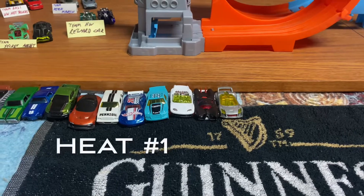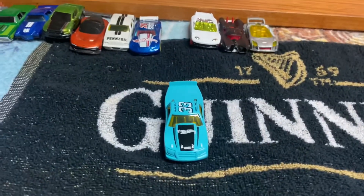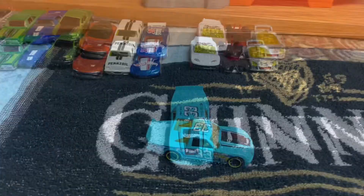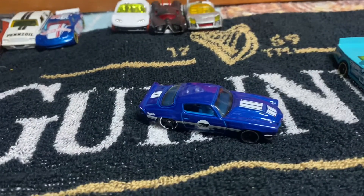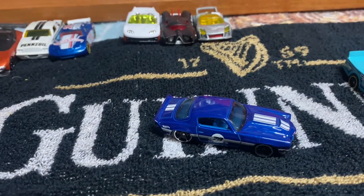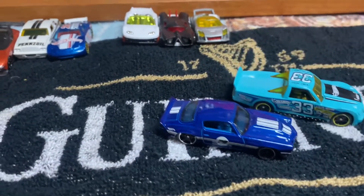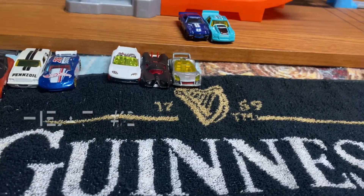Heat number 1 is Race Trucks, and that is right here. That is the Circle Trucker, the Aqua 33. He will be competing again. And this time, it is the 1970 Chevy Camaro RS. So there are our competitors for heat number 1.